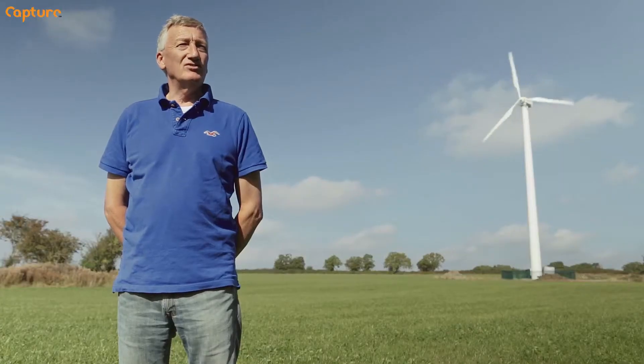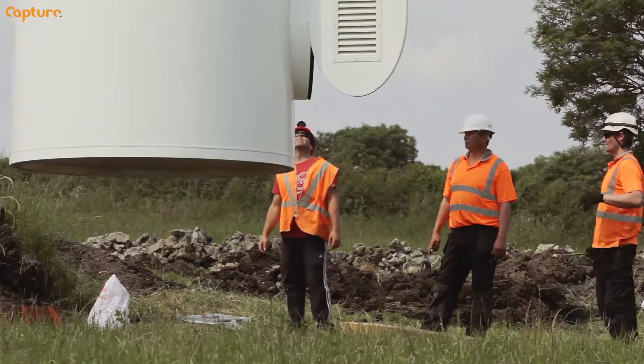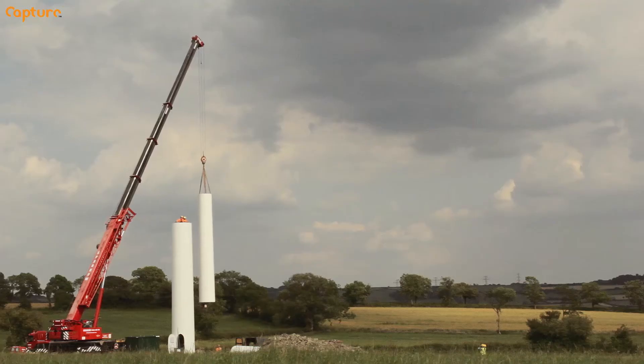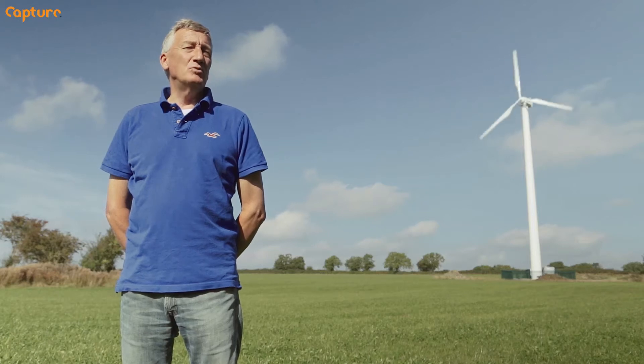I'm Mike Hobbis, and this is my turbine project near Chipping Sodbury in South Gloucestershire. It's very necessary for this country to have different types of energy sources. Renewable energy such as solar and wind turbines are crucial to having a steady supply of energy for the coming years.